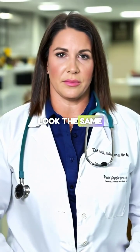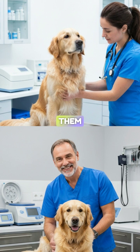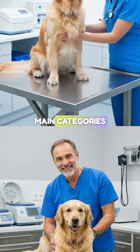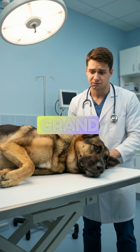Not all seizures look the same. To treat them effectively, we first have to classify them. We break them down into four main categories. One: generalized seizures, also called grand mal.